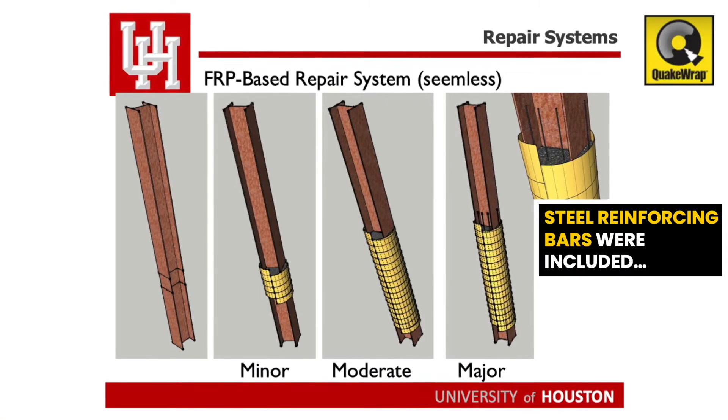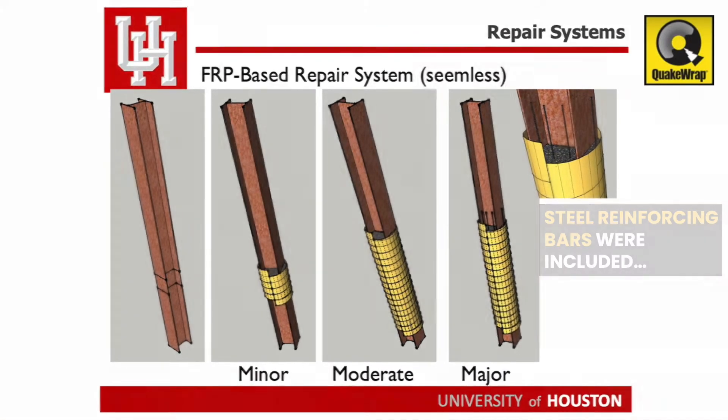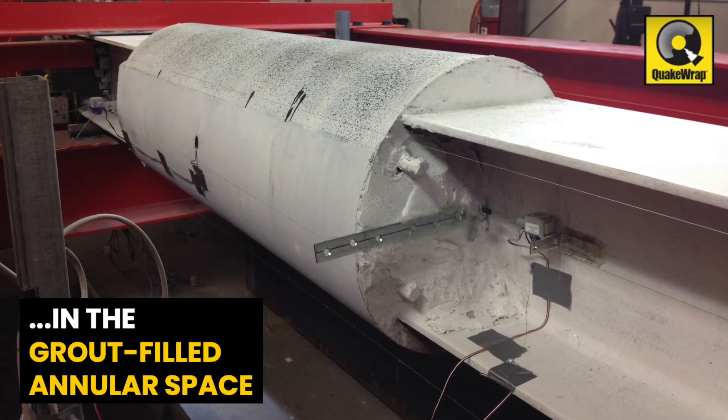For the specimens with major loss of cross-section, steel reinforcing bars were also included in the grout-filled annular space.